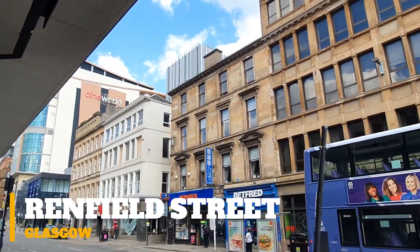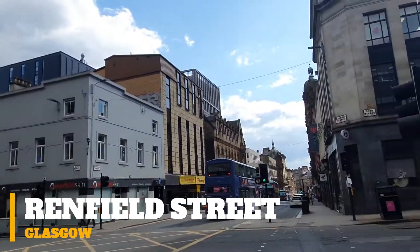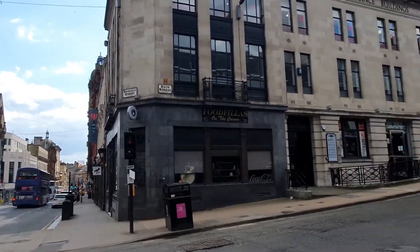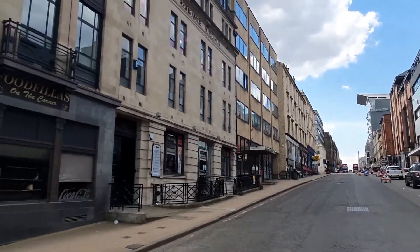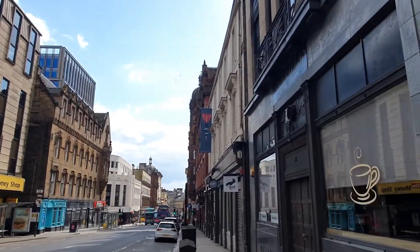Hello viewers, today we're going to take a walk down Renfield Street in Glasgow, Scotland. Give me a comment below, guys — have you been to Glasgow? Do you stay in Glasgow? Or maybe you're watching on YouTube and you've moved away from Scotland — you'll recognize some of your old favorite places. We're just going to pass by a few bars and restaurants and a couple of shops, just a short walk today.